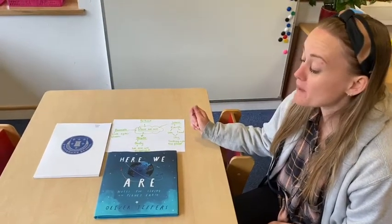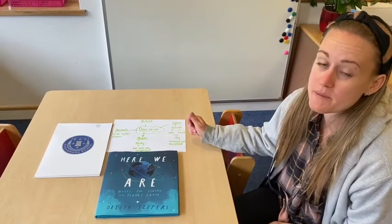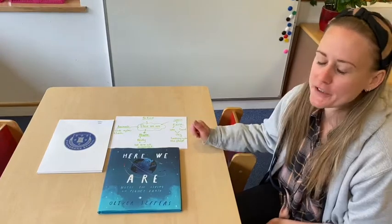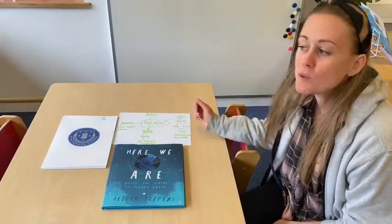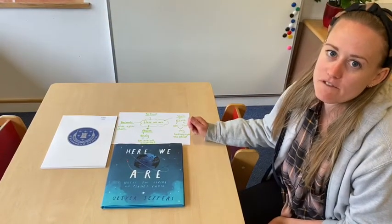Now it's important to be safe, so when you're with your grown-up they might want to help you choose which items are safe to pick up. If it's sharp and pointy it might not be a good idea to pick it up. If it's like a plastic wrapper you might want to wear a pair of gloves. It's important to make sure that we're always being safe when we do cleans.